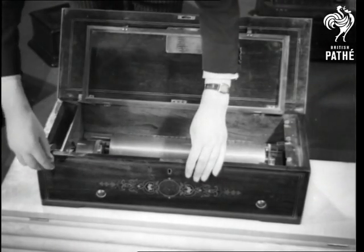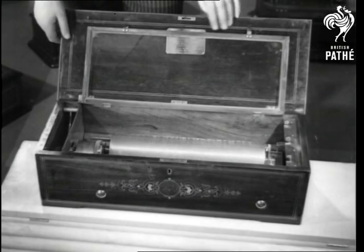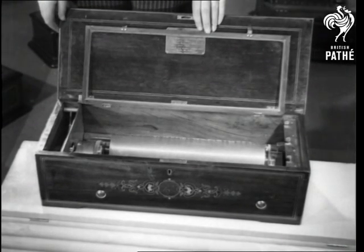Probably the finest box ever made. It was built in Switzerland nearly a hundred years ago and cost a hundred pounds. The cylinder is almost as large as the roller of a mangle.